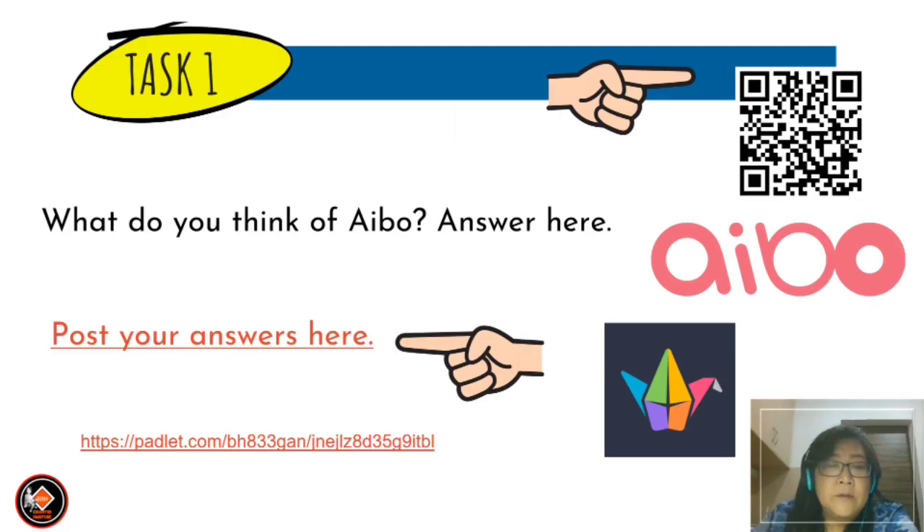The last question: what do you think of AIBO? Answer here. You can post your answer in Padlet — scan the QR code or use the link.